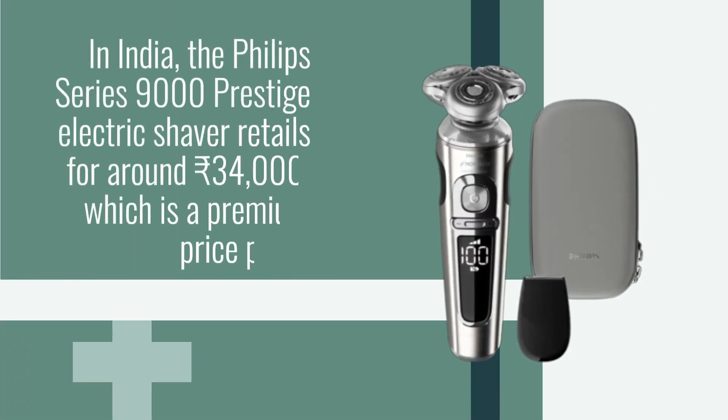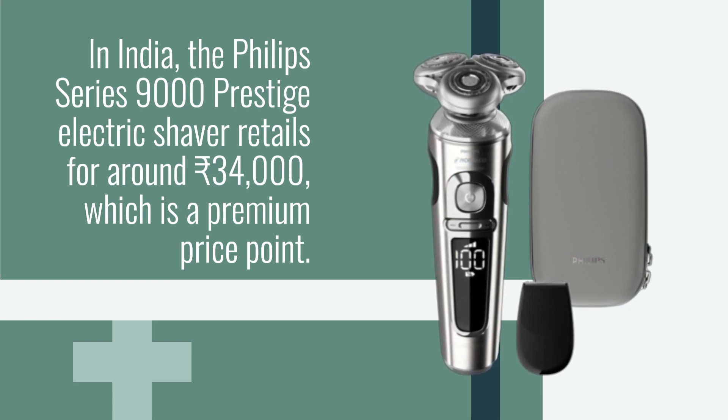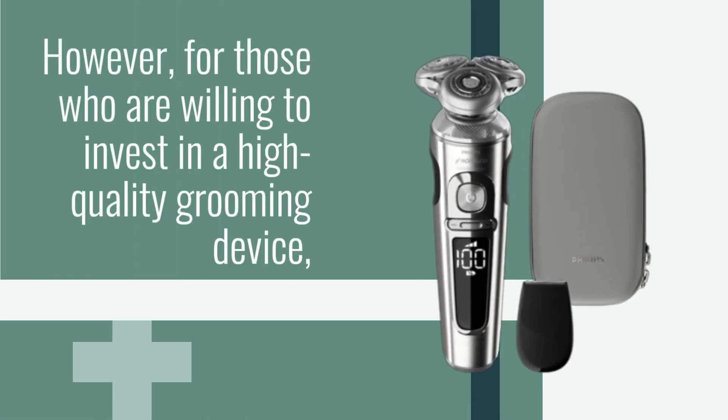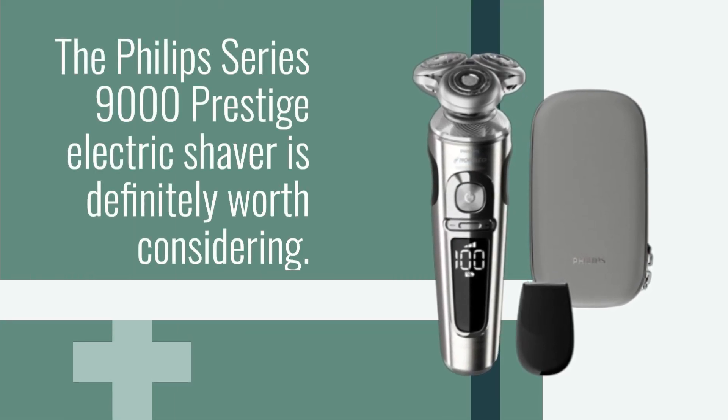And finally, the price. In India, the Philips Series 9000 Prestige Electric Shaver retails for around 34,000 rupees, which is a premium price point. However, for those who are willing to invest in a high-quality grooming device, the Philips Series 9000 Prestige Electric Shaver is definitely worth considering.